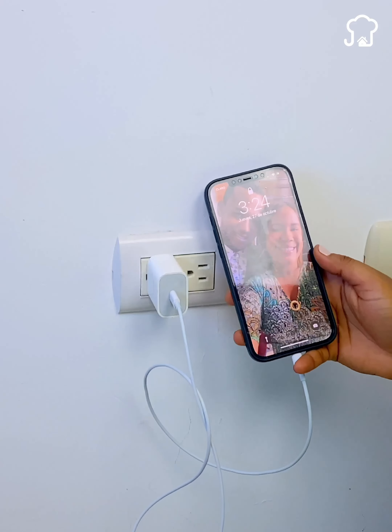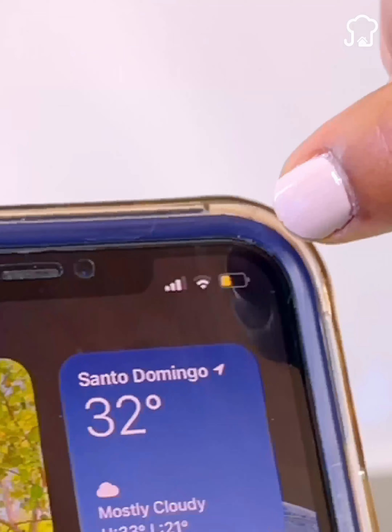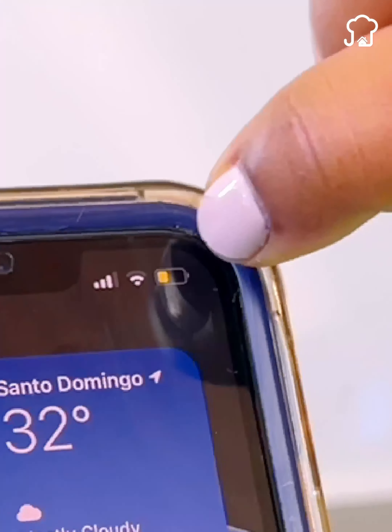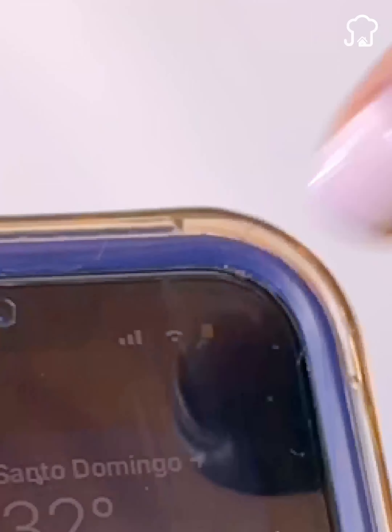Cell phone sellers benefit from this, and they will get mad at me for telling you. It is normal that when using the phone all day, the battery does not last — it ends up running out. You need to charge it again.